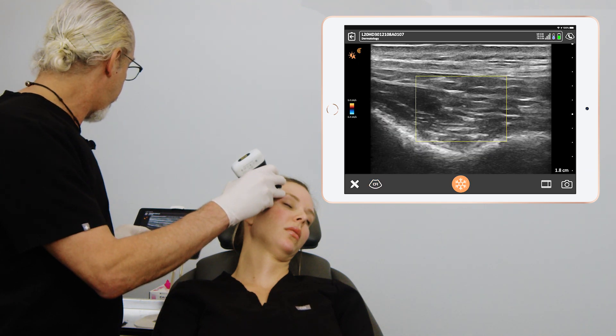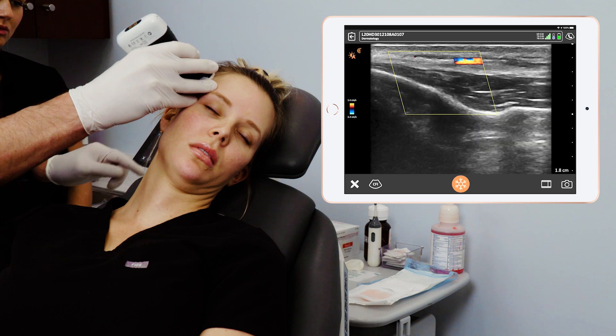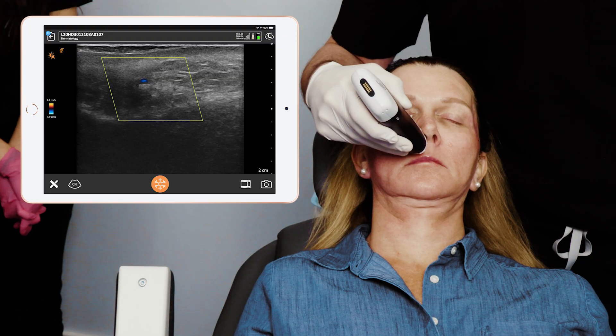I use it for pre-mapping, finding where the arteries are or aren't prior to injecting in the temples, in the deep piriform area. I also use it to look at patients beforehand that have had previous fillers, to see what fillers they had and where they're placed. But I also use it a lot for complications — swelling around the eyes, lumps and bumps, pain, discomfort. And last but not least, I use it a lot for vascular occlusions where the patient is in distress because the artery has been injected with filler.